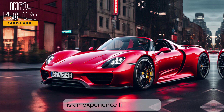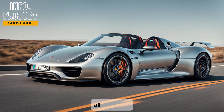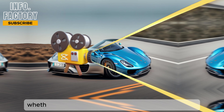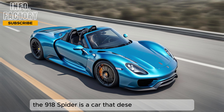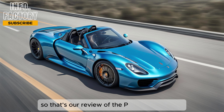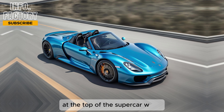Driving the Porsche 918 Spider is an experience like no other. It's a car that combines the raw power of a supercar with the advanced technology of a hybrid, all wrapped up in a design that's both aggressive and elegant. Whether you're a Porsche enthusiast or just an admirer of fine engineering, the 918 Spider is a car that deserves your attention. It's a masterpiece of engineering that not only redefines what a hybrid can be, but also cements Porsche's place at the top of the supercar world.